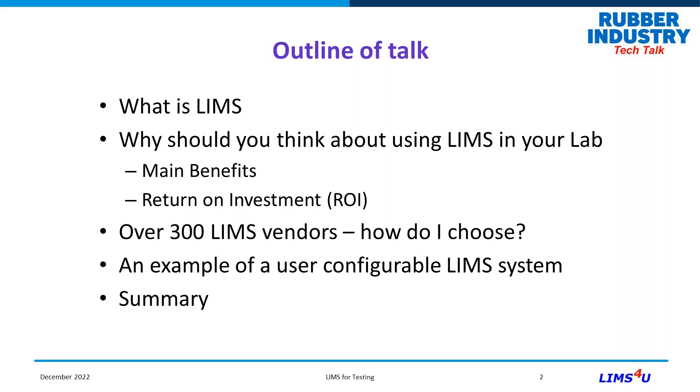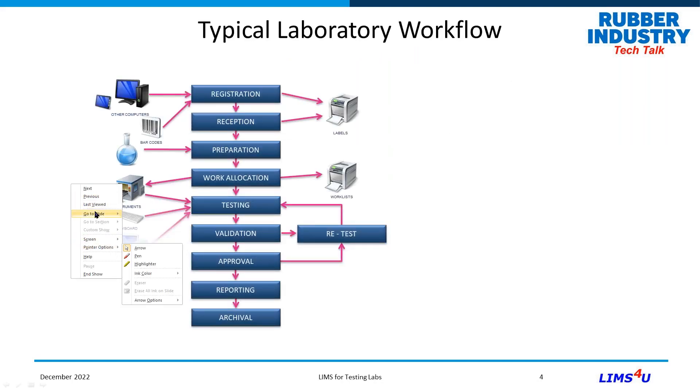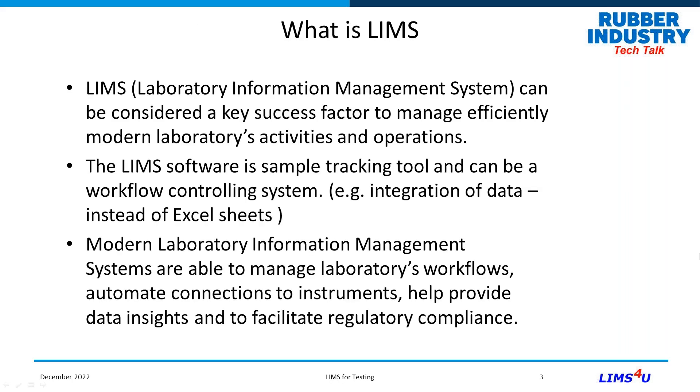LIMS is a laboratory information system — a priority information system that helps manage the flow of materials and samples through a laboratory. It's very important for a modern lab to operate efficiently and keep track of what's happening — samples, people, calibrations, etc. LIMS helps you maintain control through sample tracking, workflow control, and generating worksheets — for instance, assigning jobs to particular instruments. It often replaces Excel spreadsheets, which have their advantages and disadvantages.